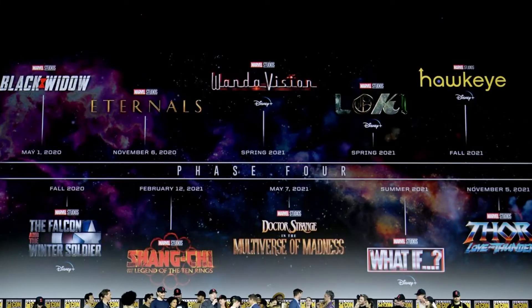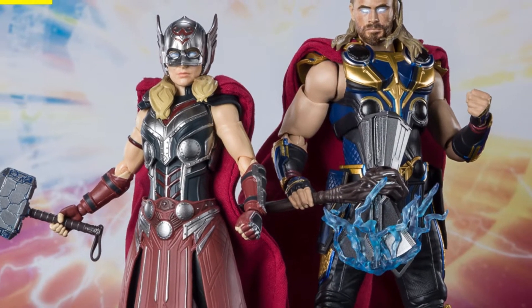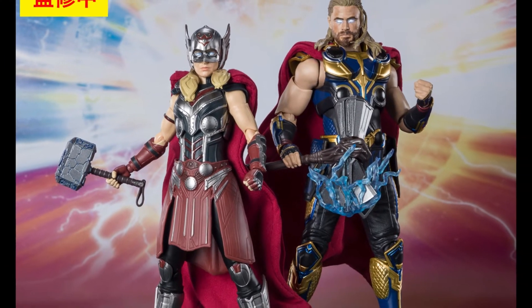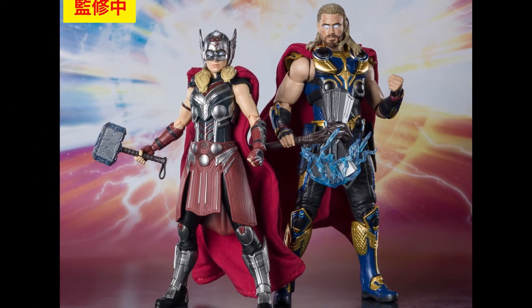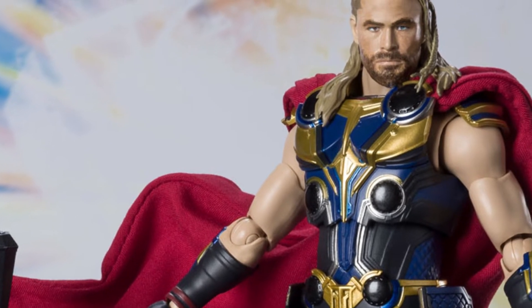The latest Phase 4 MCU movie will be getting two S.H.Figuarts releases: Thor and Jane Foster, aka Mighty Thor. We have seen the promo images already so we can now compare and see how much they resemble the movie trailer. The first thing you may notice is Thor will not have the helmet.